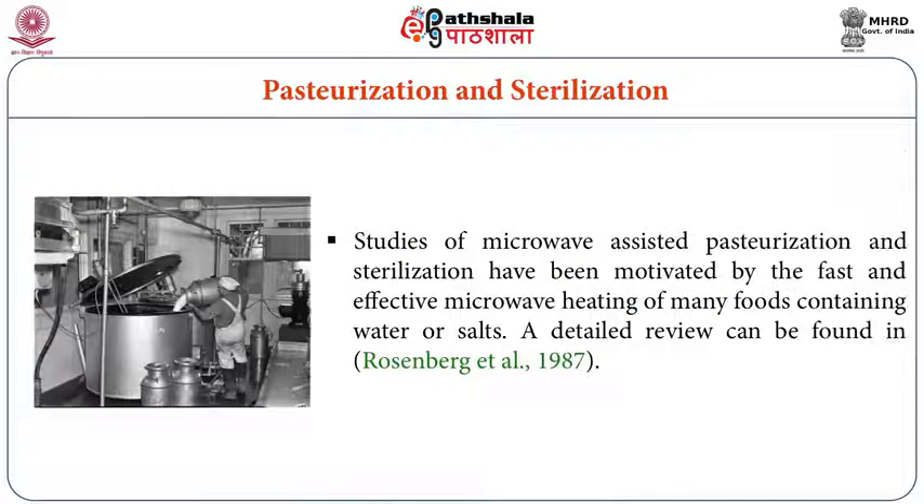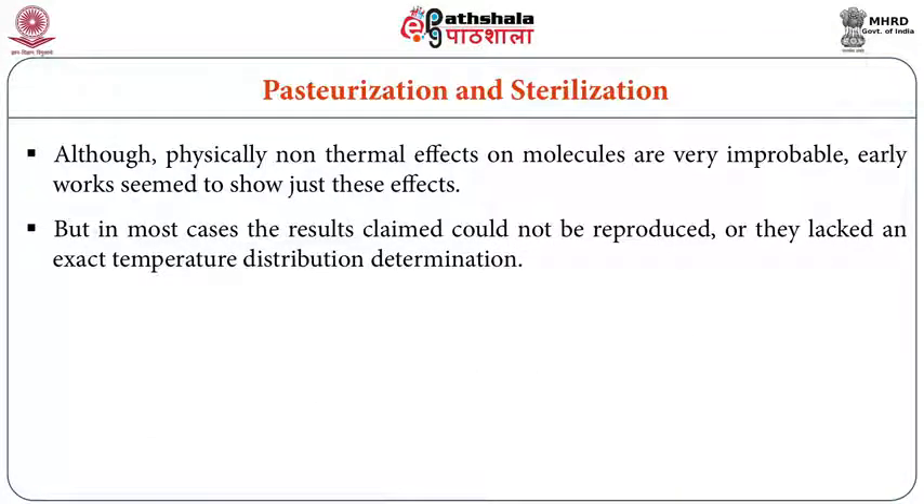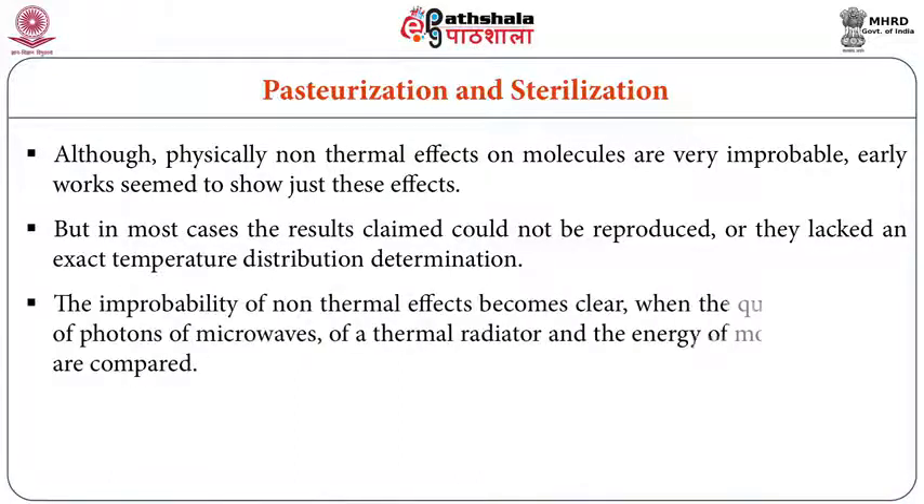Next: sterilization and pasteurization. In conventional heating for sterilization and pasteurization, there is loss of certain vital heat-sensitive nutrients. This can be avoided with microwave heating. However, in most cases, the results claimed couldn't be reproduced, or there was a lag in exact temperature distribution determination. The probability of non-thermal effects becomes clear when comparing the quantum of energy of microwaves or thermal radiators with the energy of molecular bonds.